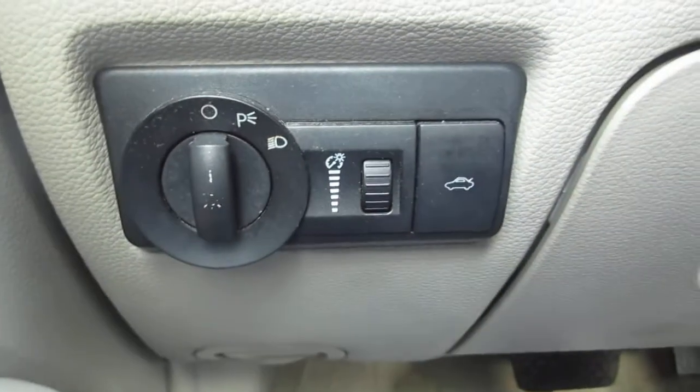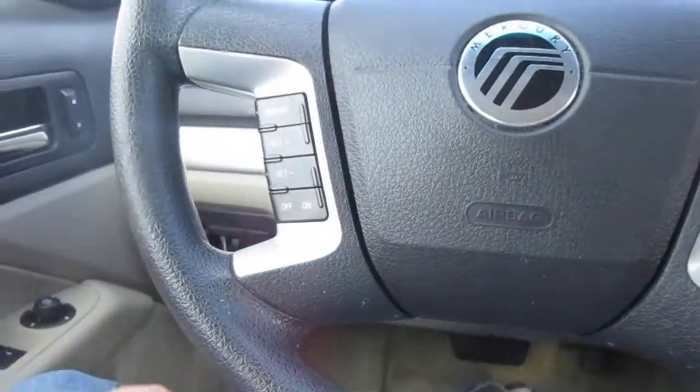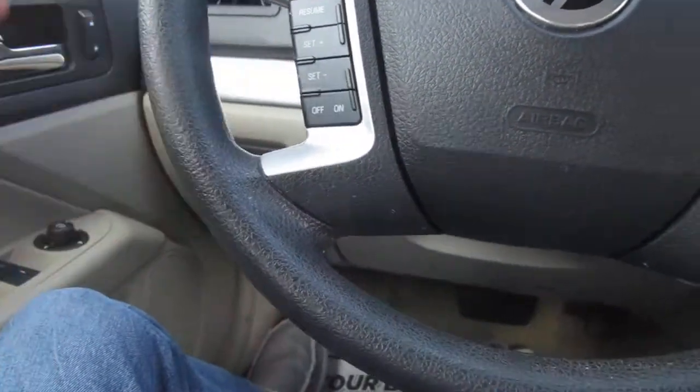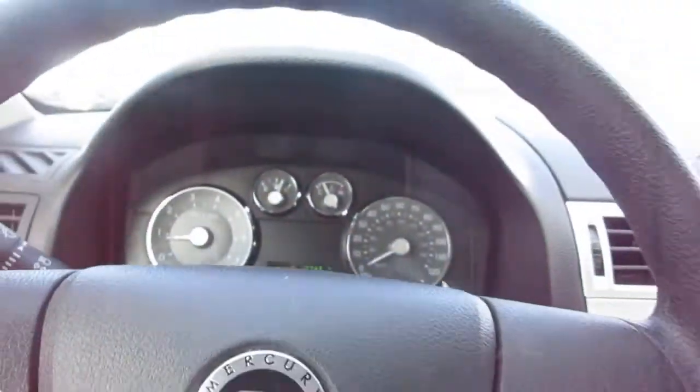To the left of the steering wheel you have your headlight controls and trunk release. On the steering wheel itself, you have cruise control on your left-hand side and audio controls on your right-hand side. Only 135,000 miles on this — pretty good for the year.